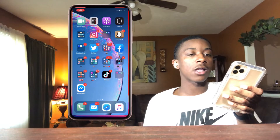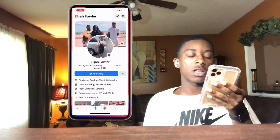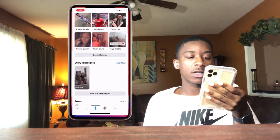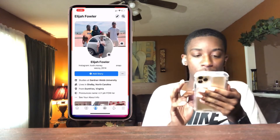Next is Facebook. I use it sometimes but I don't really post — I just kind of share stuff sometimes. But if you want to add me on there, feel free.